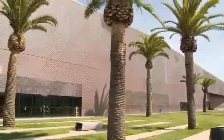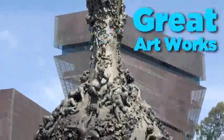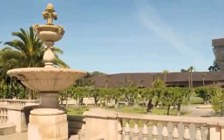Located inside the Golden Gate Park, the museum houses many great works of art. Natural elements were used for its construction.